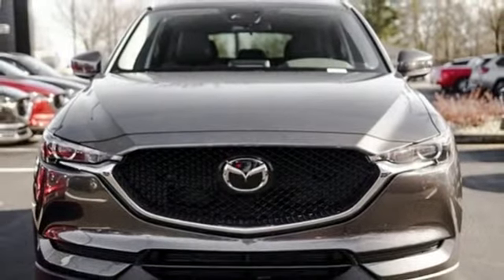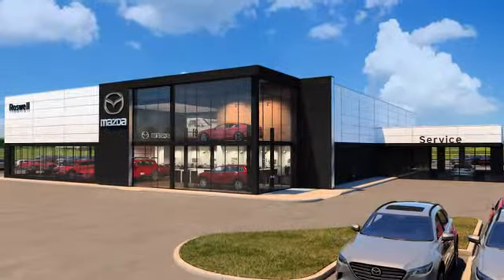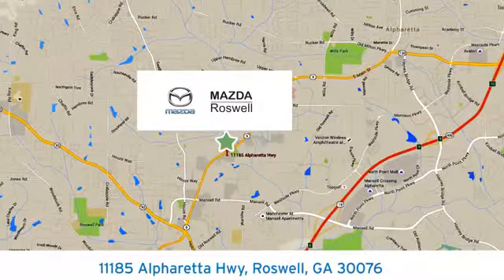If you've been waiting for the perfect time for a test drive, the time is now. Experience it today. For your cure for the common commute, visit today. We're conveniently located at 11185 Alpharetta Highway in Roswell, Georgia.